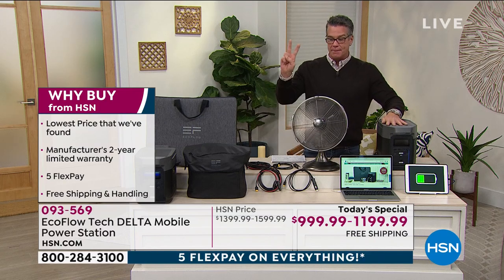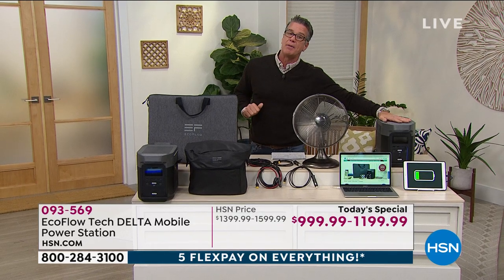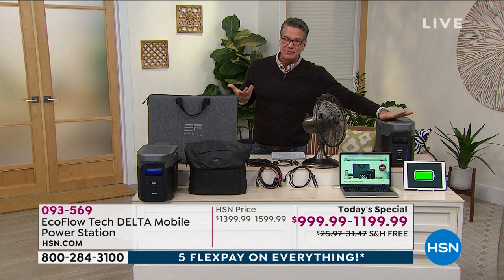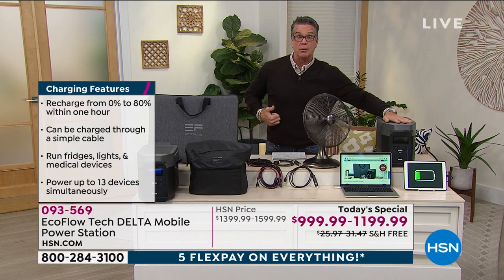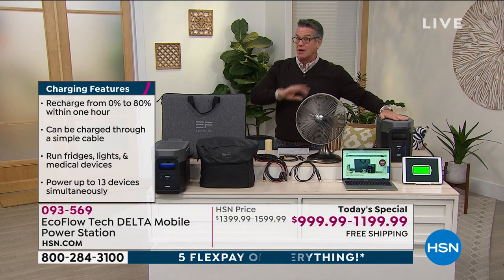It's the biggest one that we offer. I have two options for you. You can buy it just as it is — that's how I bought mine. Shame on me, I should have bought the solar panel because I live in Florida. I also lived in Arizona — there's a lot of sun. The solar panel allows you to recharge the unit without having to plug it back in. You can actually use the sun to recharge the unit itself. Brilliant.